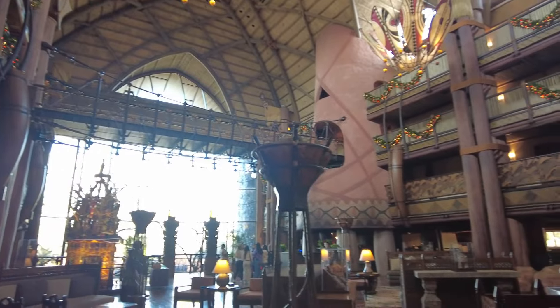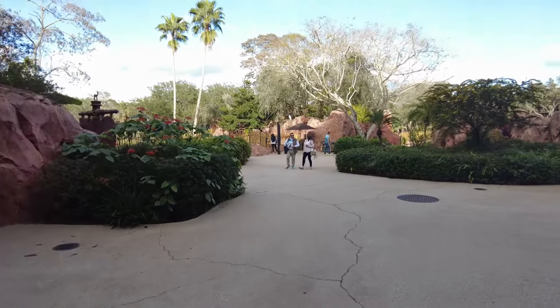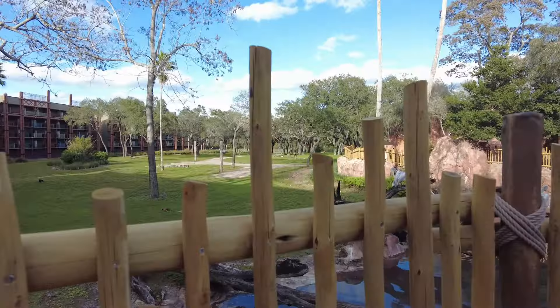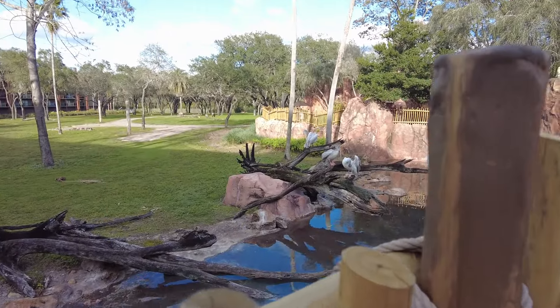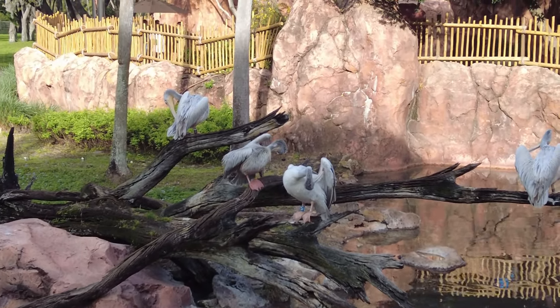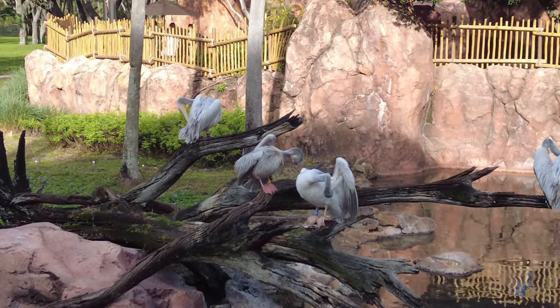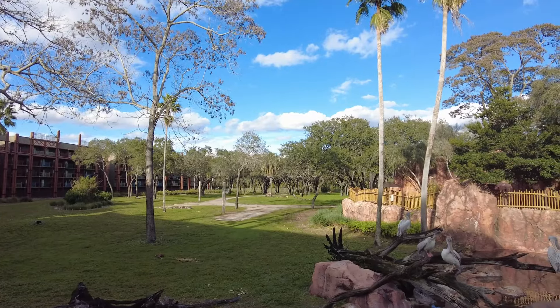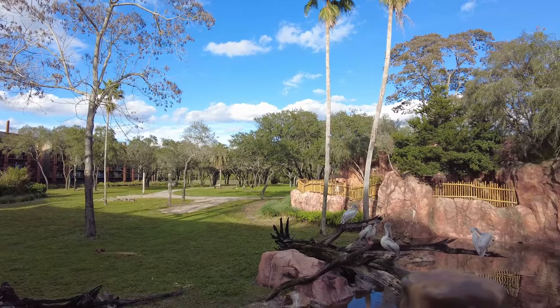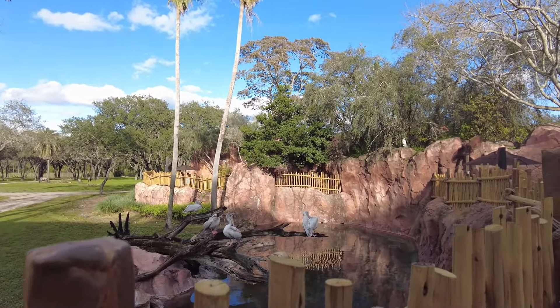Made it here to Jumbo House, which is the main section of Animal Kingdom Lodge. We're out here on the savannah and we already see some pelicans. Now these guys are always here - I don't think I've ever seen them move from these branches. Such a big feed. I do enjoy this savannah but I think there are way too many obstructed views - like all of these rocks over here really block a lot of the good viewing, which is why I like Kidani so much better.